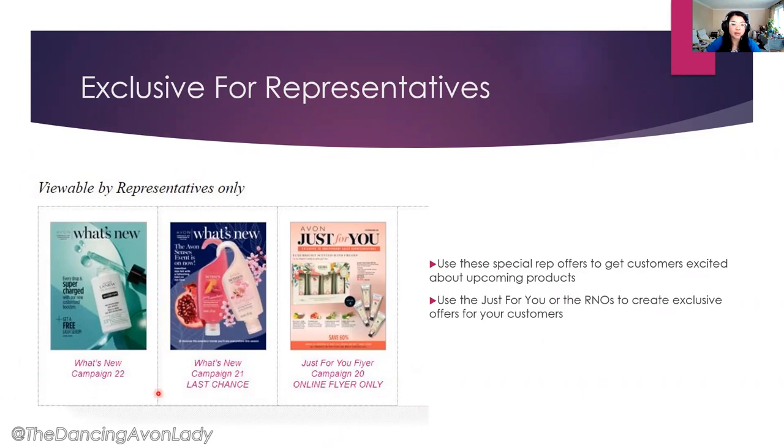The What's New flyers let us preview upcoming products so we can get excited, start talking about them, and reach out to our clientele. We also have a special discount flyer just for the representative — products that are already exclusively discounted with no additional discounts on top. But there are a lot of really great products in there, such as the Kachina set.